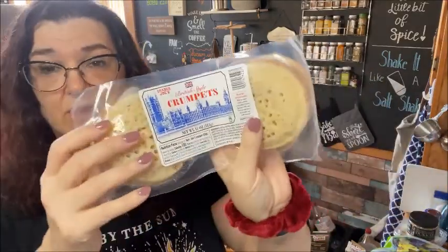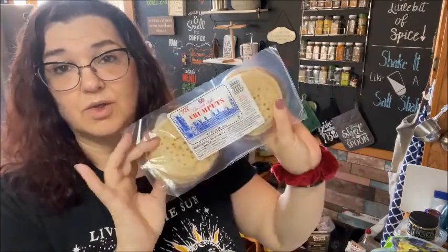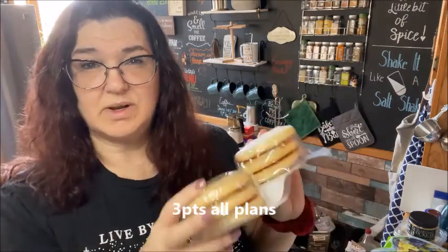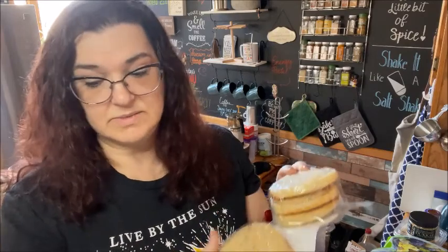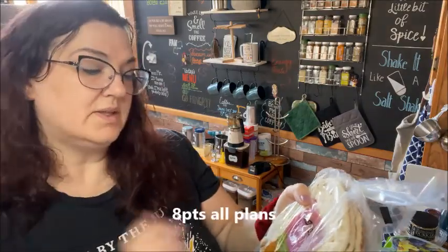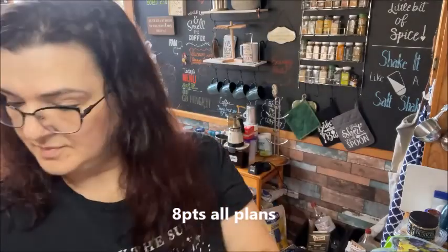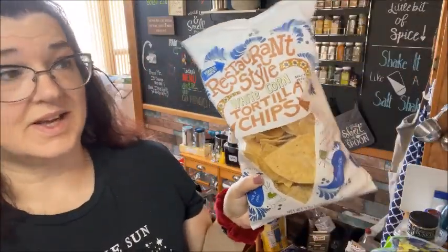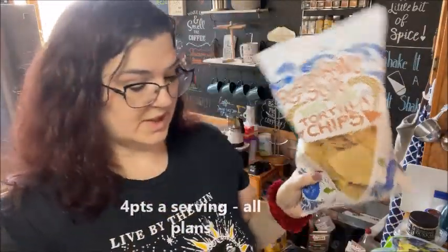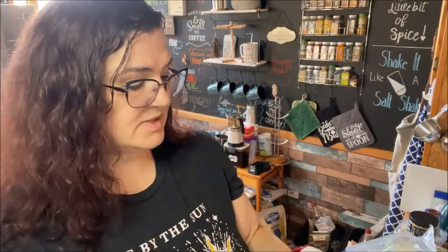The next thing I got is these British style crumpets. When I ring them up on the app they were three points on blue, and I'm pretty sure they are three points across the board for blue, green, and purple. I also picked up this traditional Indian style flatbread — I'm making chicken shawarma this week and I thought these would be perfect for that. And as usual, restaurant style white corn tortilla chips with a hint of salt and lime. My husband and I really like these and I bought two bags.